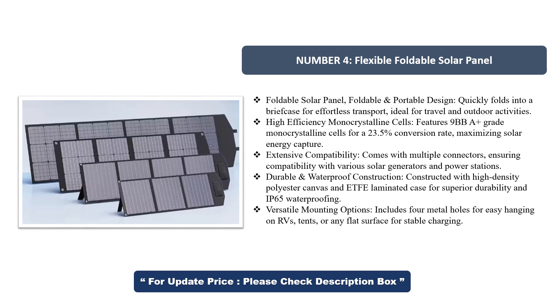High-efficiency monocrystalline cells: features 9 BBА-grade monocrystalline cells for a 23.5% conversion rate, maximizing solar energy capture. Extensive compatibility — comes with multiple connectors, ensuring compatibility with various solar generators and power stations. Durable waterproof construction: constructed with high-density polyester canvas and ETFE laminated case for superior durability and IP65 waterproofing.